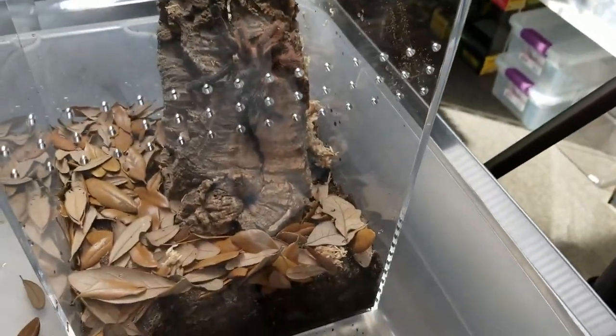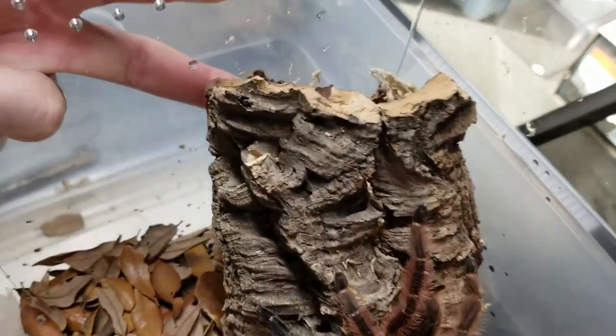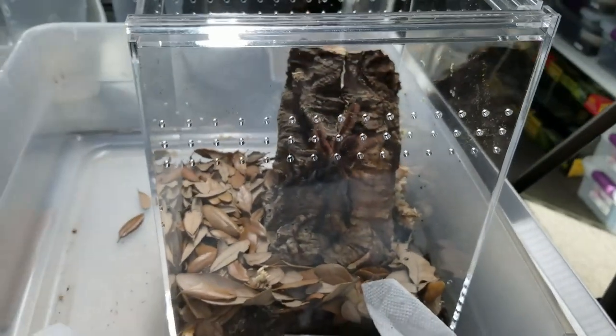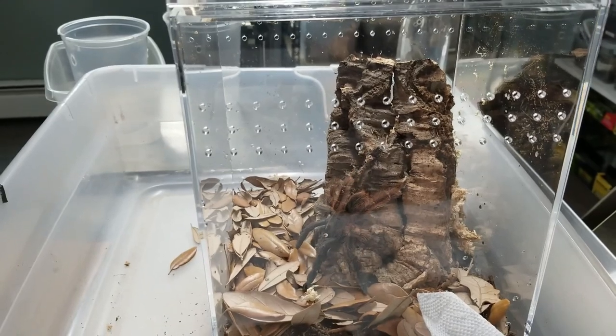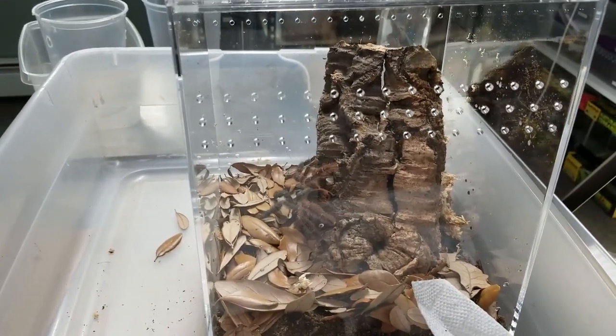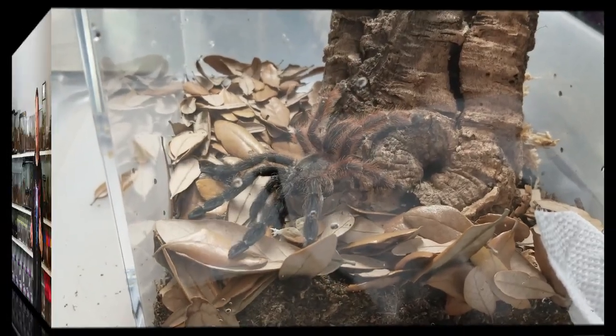So there we go — first rehousing in the new house, in the new tarantula room. It went well. Right when we go off camera we will feed this girl, and she will absolutely be getting a water dish. It is hot in this room. Psalmopoeus victori — the Mexican half and half, or Darth Maul — I'm going with Darth Maul. That went rather well, thank goodness, because this is a very fast species — known to be one of the quote-unquote teleporters. The larger specimens don't move quite as quickly; if you stay calm and keep them calm, you can do well with rehousings.